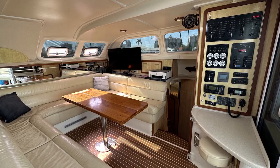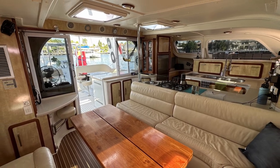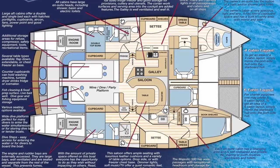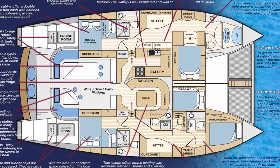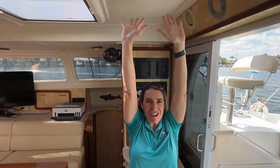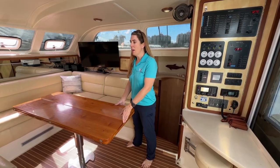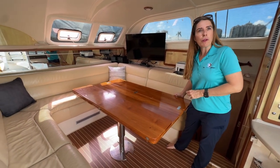The Royal Cape really stands out for its expansive volumes of space. This is a five-cabin, five-head catamaran with a true master suite, and every cabin also has its en-suite head and shower. I can't reach the ceiling — which cat can you do that on? The dining table opens up to seat everyone on board.